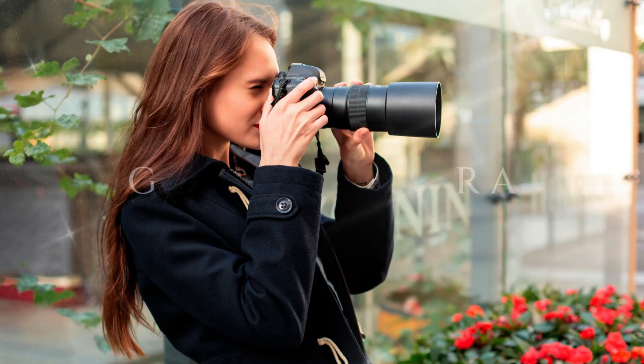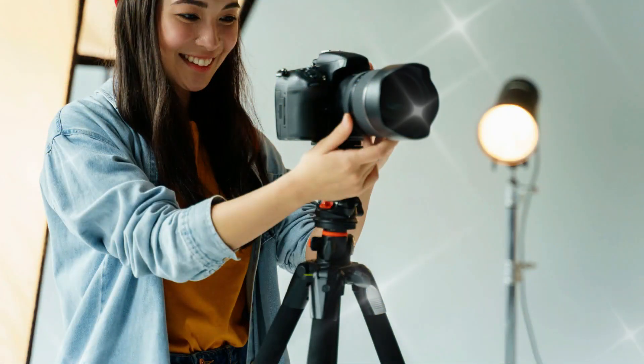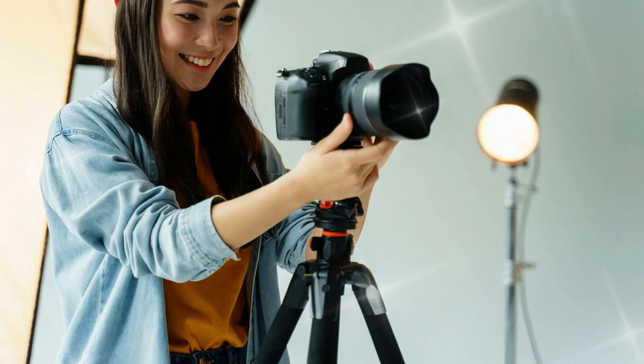Number three: invest in quality equipment. A good camera and wide-angle lenses are essential tools. A tripod ensures stability and sharpness.